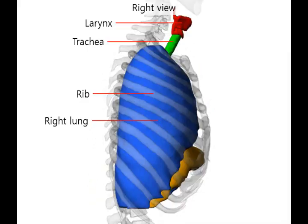The lung and heart are protected by the ribs. This is similar to how the brain is protected by the skull.